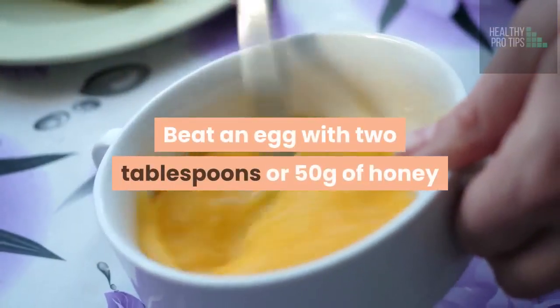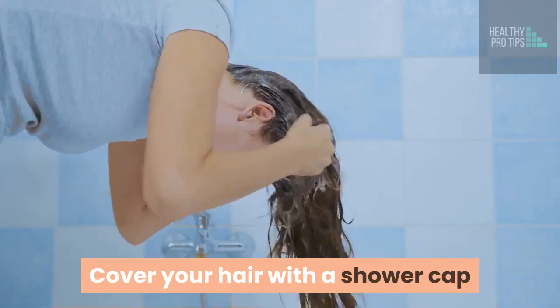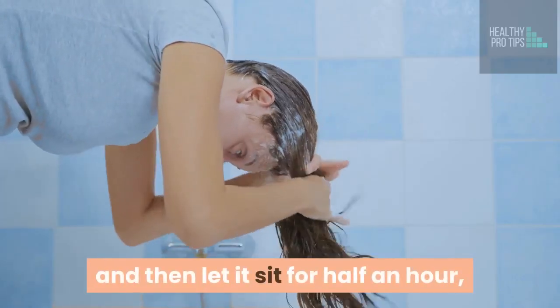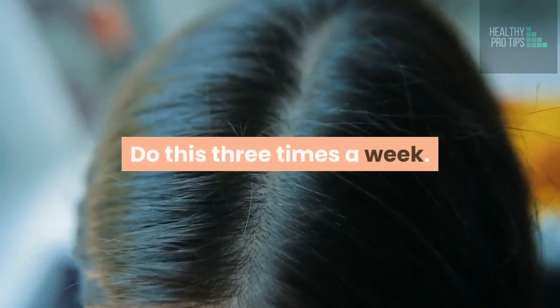How to do this? Beat an egg with 2 tablespoons or 50 grams of honey and apply all over your hair and scalp. Cover your hair with a shower cap and let it sit for half an hour, then wash your hair with your shampoo as usual. Do this 3 times a week.